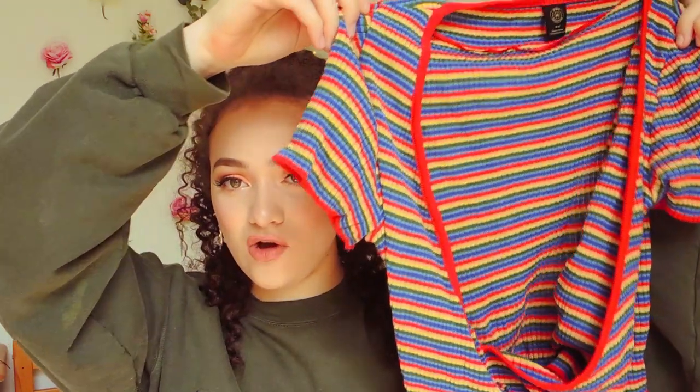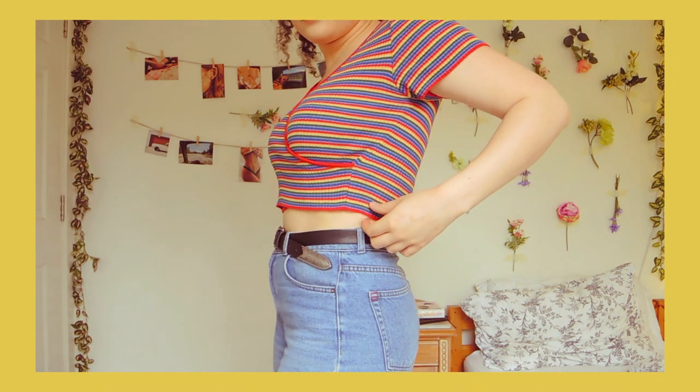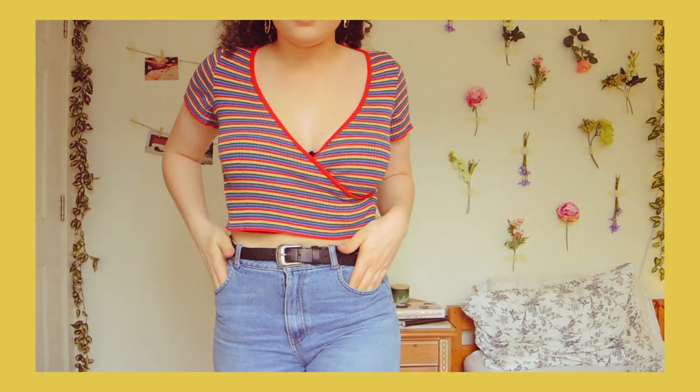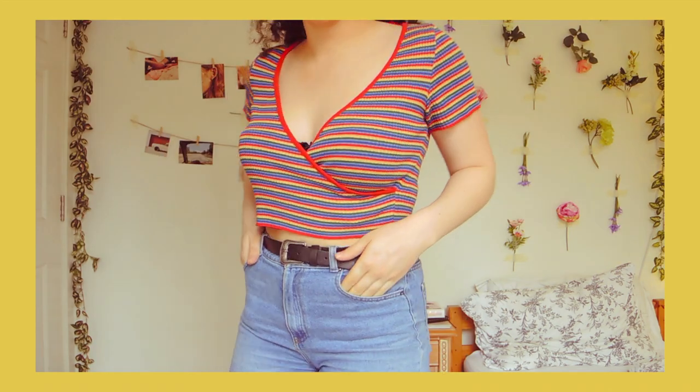The next top I got is this striped crossover top with short sleeves and a rainbow striped pattern which I think is so cute. Again it's knitted but it's short-sleeved and cropped so it's still going to be quite cool. I just love how bold the pattern is.